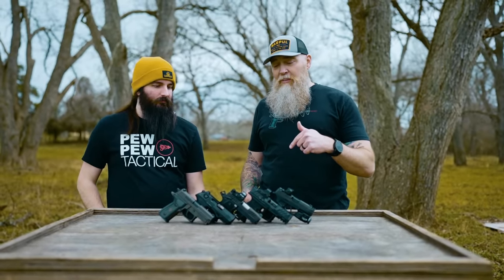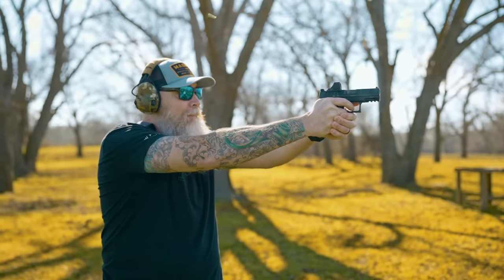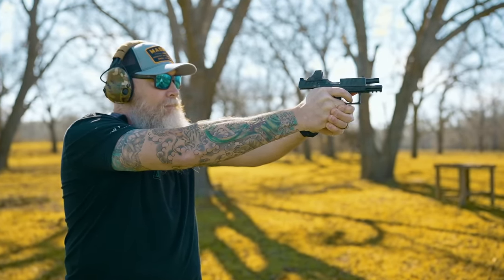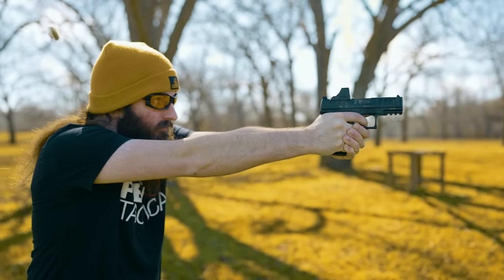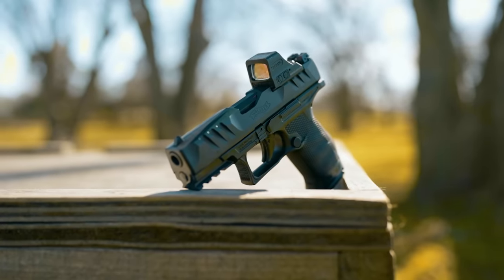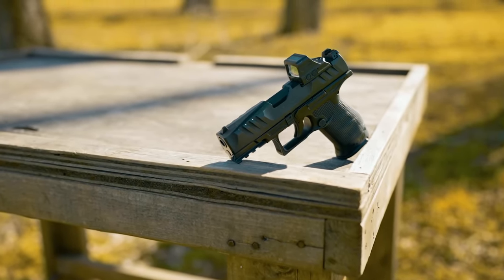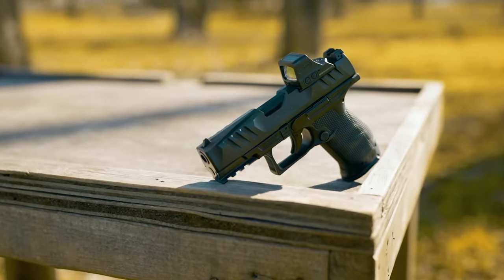Moving on to the Walther PDP — when I compare this with some of the other guns, I find it lower on the list for me as far as performance, but still a top-tier firearm. As far as striker triggers go, you're going to have a really hard time beating it — that does beat out the X-Macro by far in the trigger. For a lot of people, especially with larger hands, they might find the ergonomics better. Some people just like a little bit more texture and a wider circumference around the grip. The bore axis is a little bit higher so I can't shoot it quite as fast, but it's still really reliable with a great trigger and excellent accuracy.